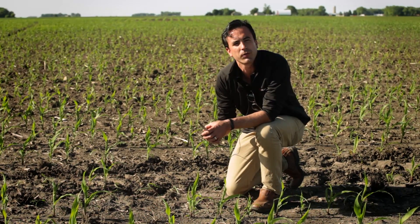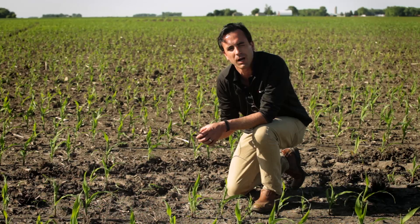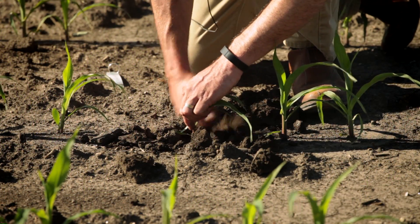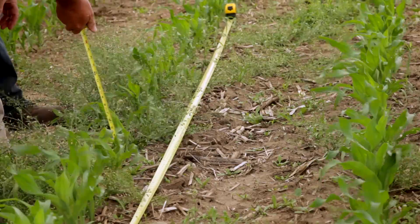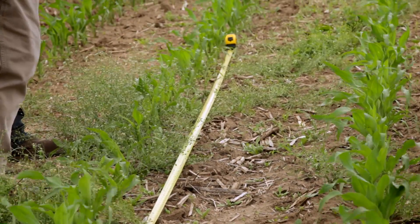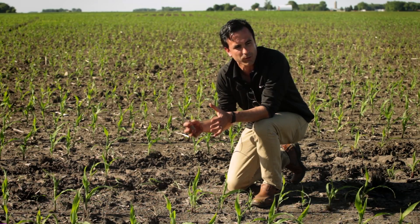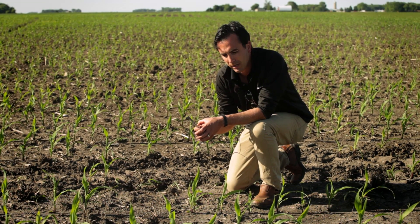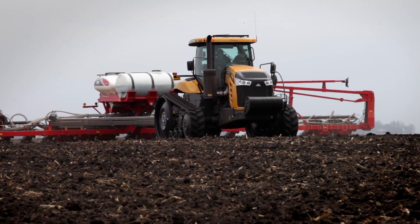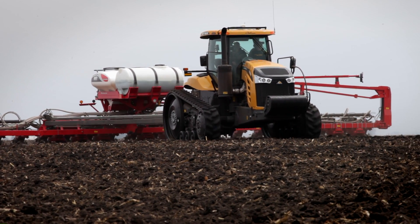Again, what we're trying to do with the crop tour at each of these plots — across North America we have eight of these sites — is document our crop progress throughout the growing season and document things that we're seeing and what we've done.